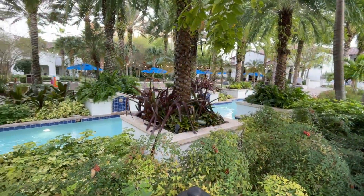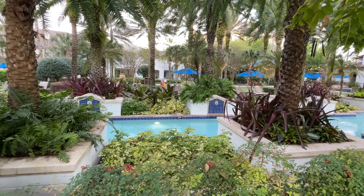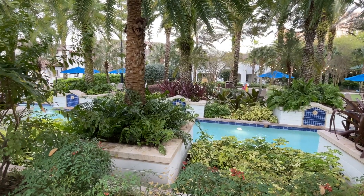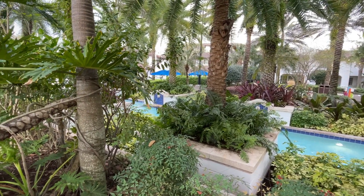At the center of the Lazy River is a large island. This is one of my favorite features at the resort, especially in the warmer months when the flowers are in bloom. It really helps to distinguish the Lakeshore Reserve from other club properties. It is even more tropical than the rest of the resort. Guests can enter and exit the island from the water, and there are also two bridges connecting the mainland to the island.